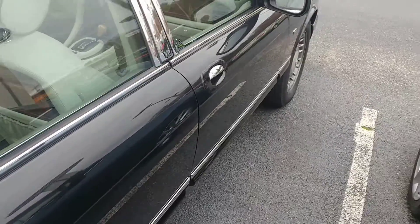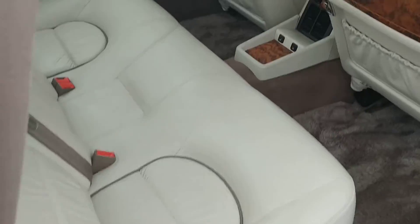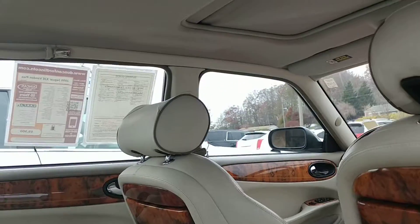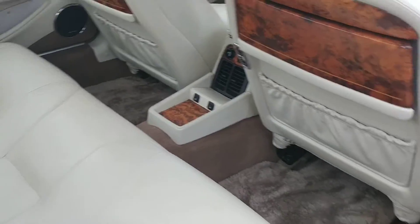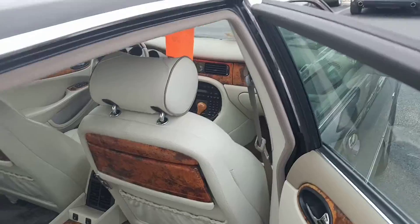I'm going to start with the back seat area. This thing has been very, very well taken care of — you've got to love that. Up here it does have the moon roof. Very clean ride. Wood grain finishing on the back as well.